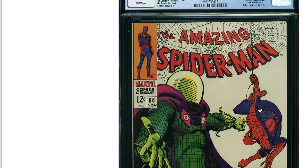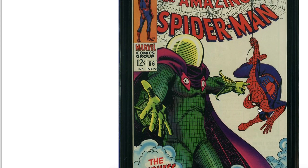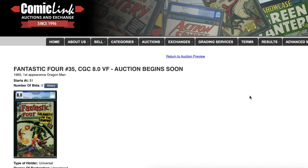Spider-Man 66 — another white page beauty. Look at this thing. I think CGC is tight in this grading cycle because even though I'm not complaining about the grades of these books being 9.2 and 9.4, I have seen much worse-looking 9.2s and 9.4s.